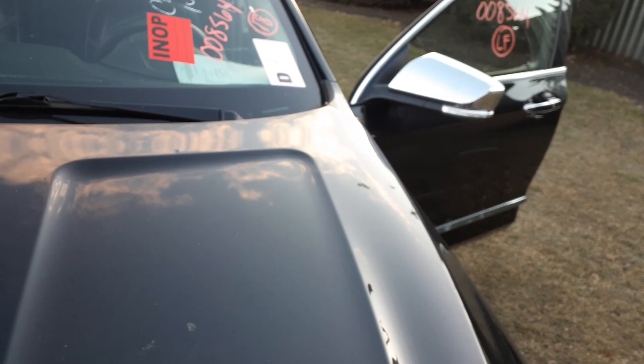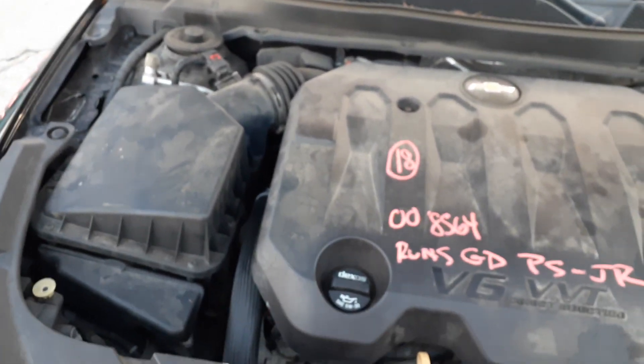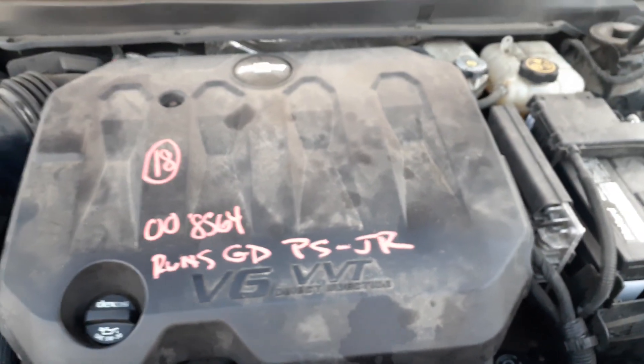Let me show you underneath the hood. 3.6 motor, good runner, 166k. Most of the gingerbread stuff is not listed due to the fact it goes with the nose. You got a master booster, ABS unit, starter, alternator, power rack with the electric motor — this is belt driven.